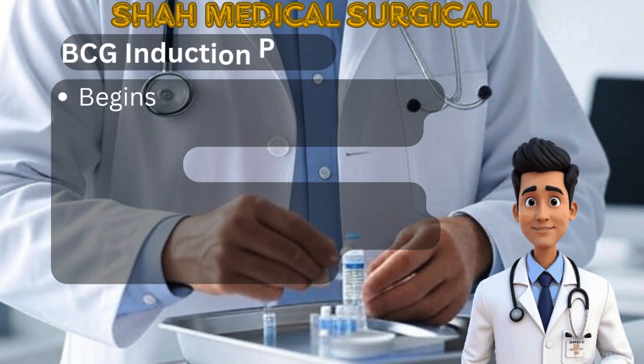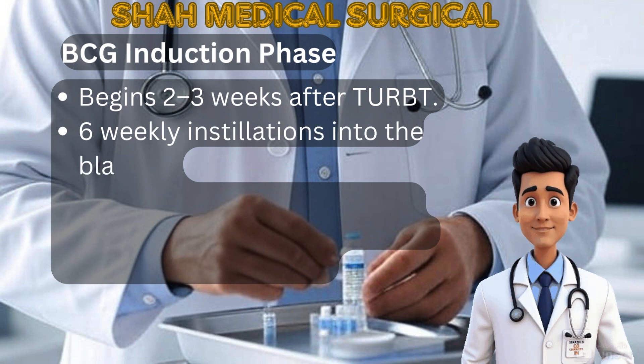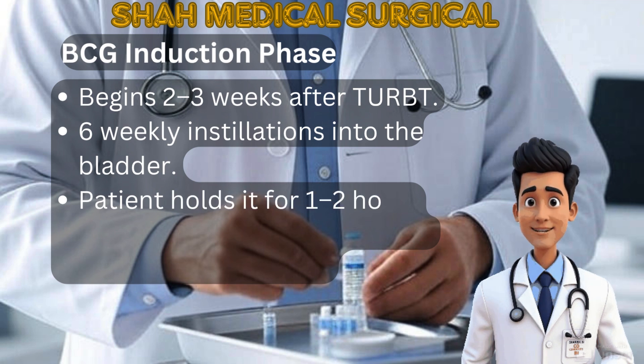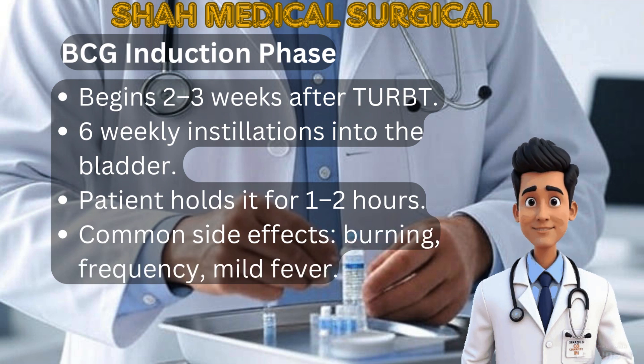The BCG induction phase starts around two to three weeks after TURBT. Each week, BCG is placed inside the bladder for one to two hours. Patients may feel burning, urgency, or mild flu-like symptoms. This phase builds immune defense against tumor regrowth.